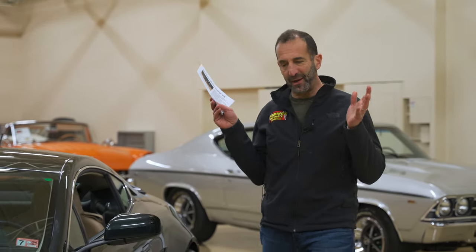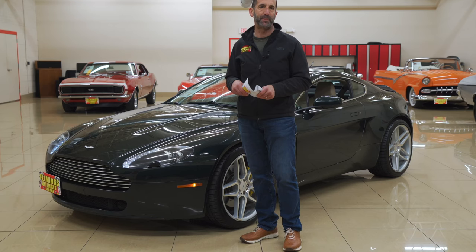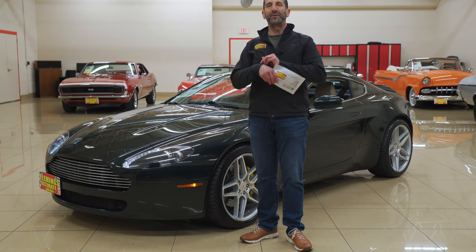Hey everybody, I'm Tony Fleming from Fleming's Ultimate Garage. Thank you for joining me on today's British version of hot rod sports car and polished James Bond reactions all over.